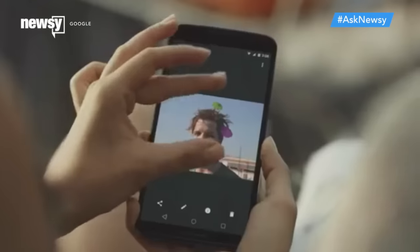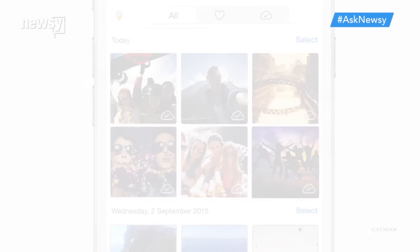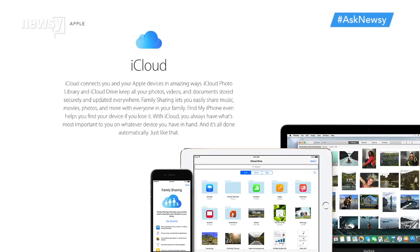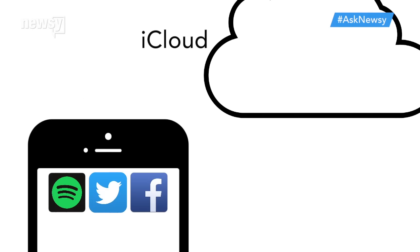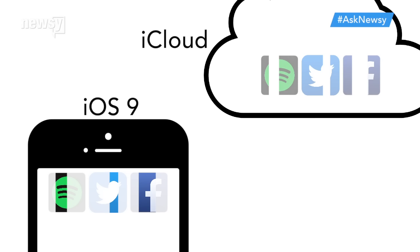There are a bunch of ways to back up your media outside of just plugging your phone into your computer. Apps like Google Photos and IceCream do the job nicely, and another obvious choice actually comes pre-loaded onto your phone: iCloud. Plus, if you use iCloud and you're running iOS 9, the phone's software will actually thin the apps on your device to help free up even more space.